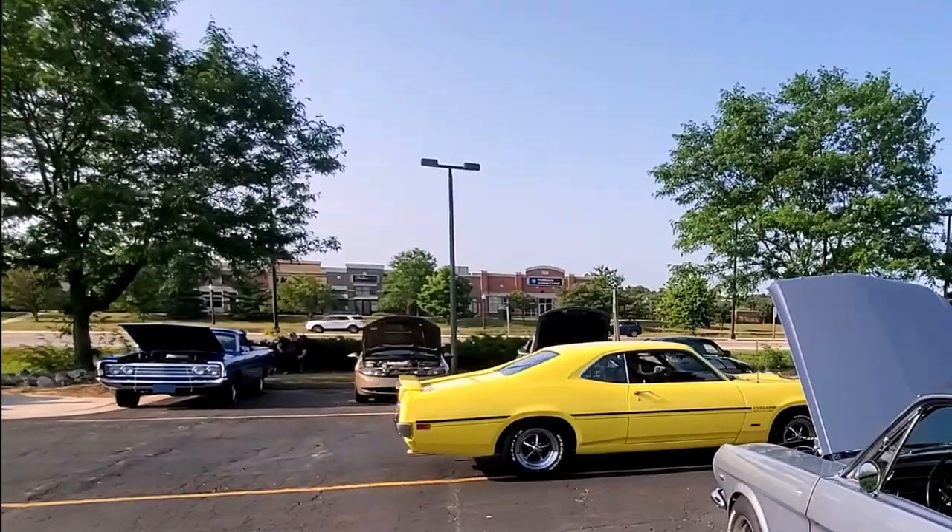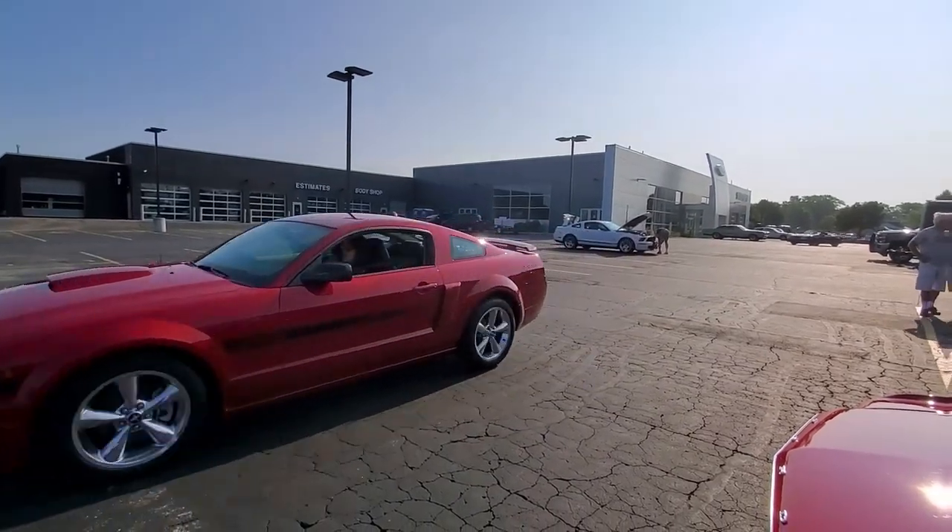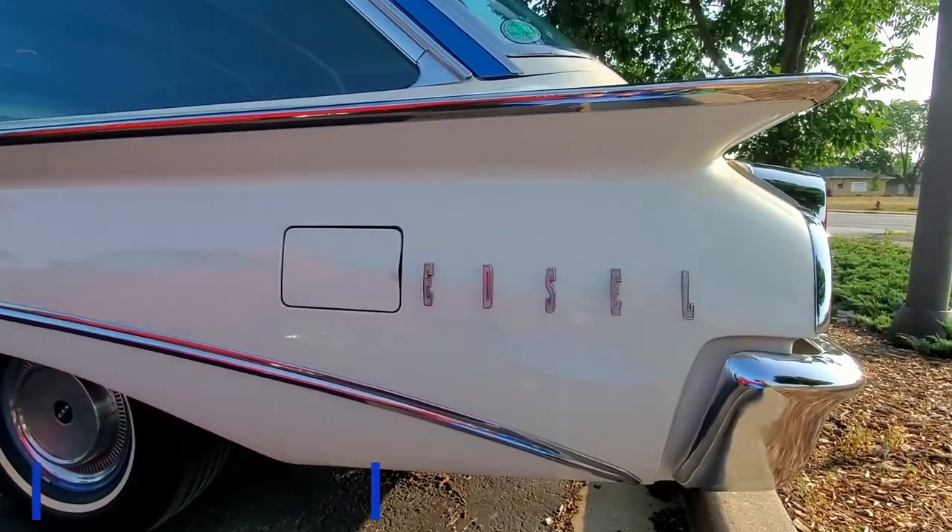Getting to a car show early is so much fun because you get to see the cars drive up and you get to talk to the owners while they're prepping for the shows.